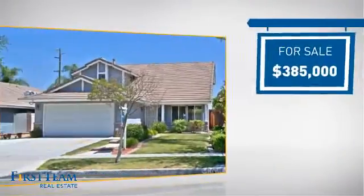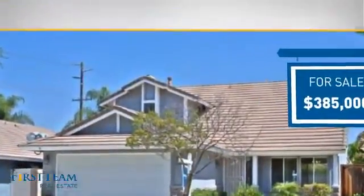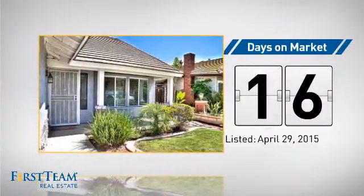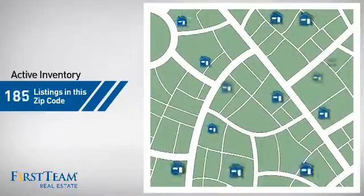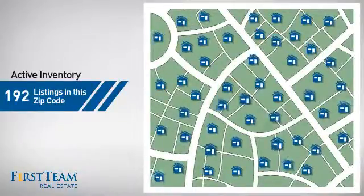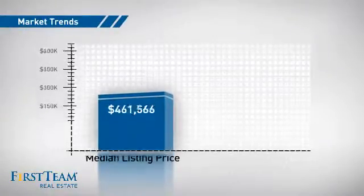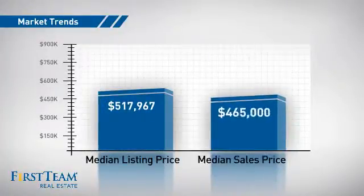Currently listed at just over $375,000, it's been on the market since April. Wondering how it stacks up against the competition? There are now just over 190 homes on the market within this zip code, with a median list price of just under $525,000 and a median sale price of just under $475,000.